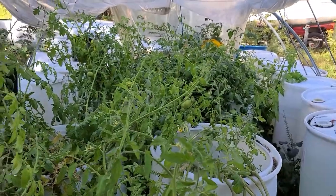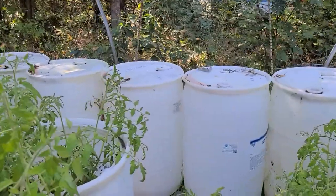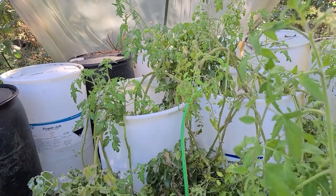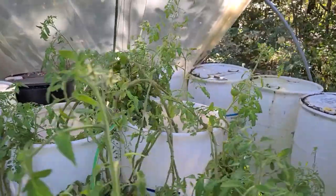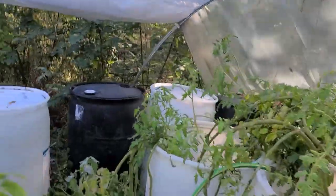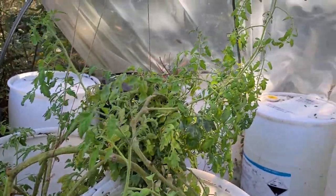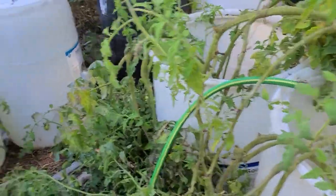I'm pretty much done with tomatoes for this year. This was just an experiment — I never made a grow operation this big before. I am a beginner, and I got discouraged when they got too jammed up, got broken, fell over, and then there were worms, so I had to dust them with some poison. I wasn't too happy about that.